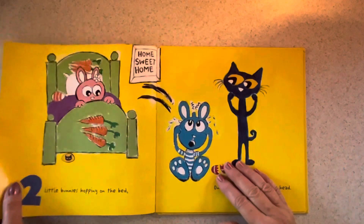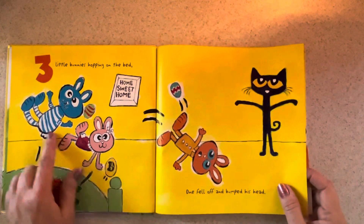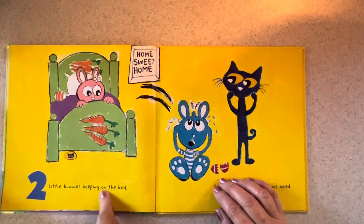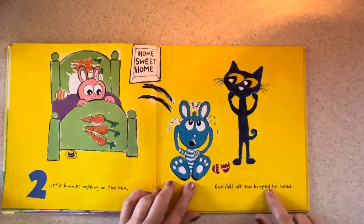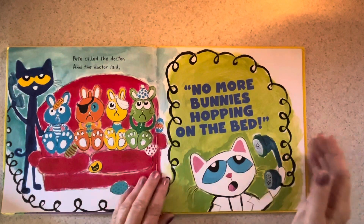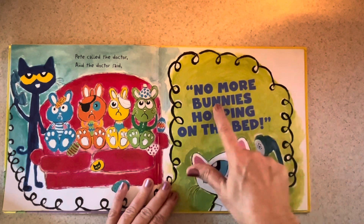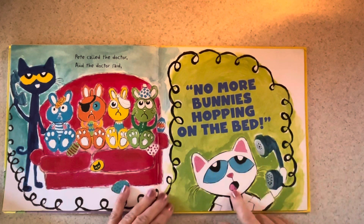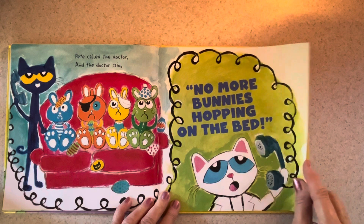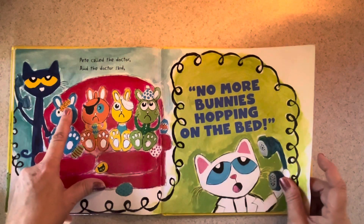How many bunnies do we have on the bed now after the last one fell? We have two left, and here they are. Two bunnies hopping on the bed and the blue one fell off and bumped his head. Pete called the doctor and the doctor said — say it with me — no more bunnies hopping on the bed. It seems like he's shouting into the phone, look how big the words are. What does the fourth bunny have going on? It's a band-aid. Can you see it?